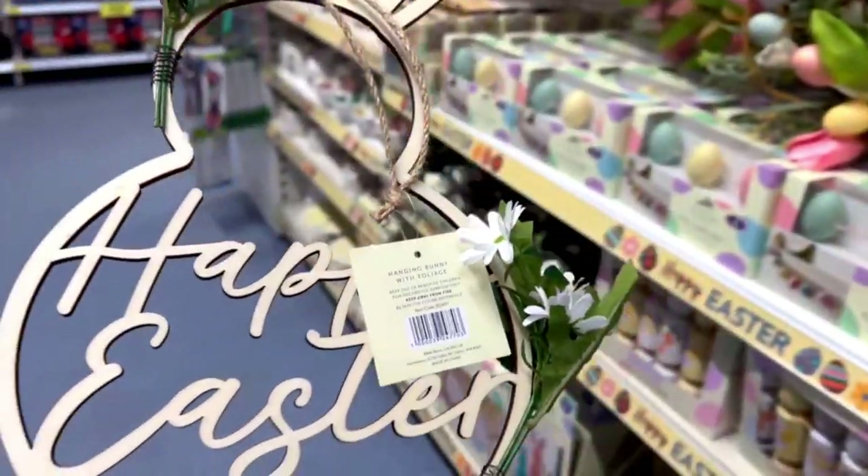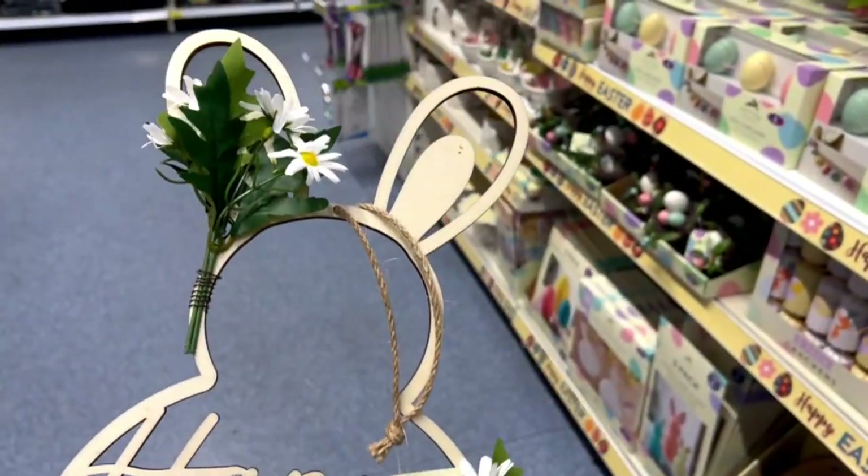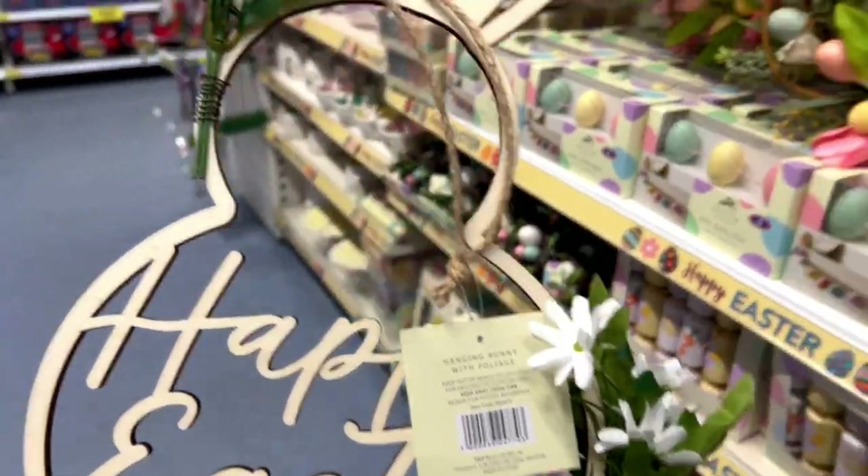Hello friends, welcome or welcome back to my channel. I hope you're doing well. Let's go to B&M because they got a new Easter collection and also spring collection out, so let's have a look.